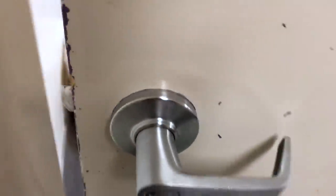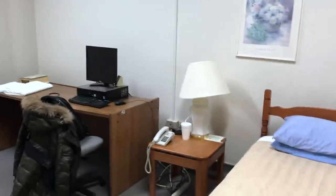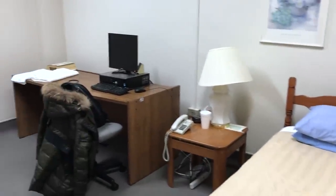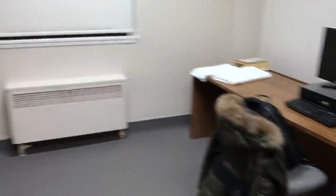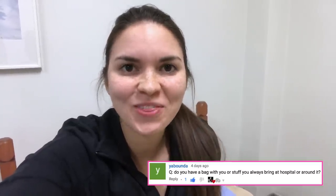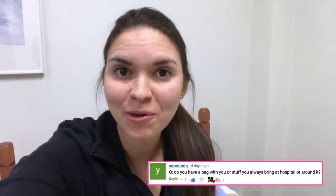Here's the call room. Pretty standard room. Got my bed, got a lamp and computer, got my stuff already here from earlier. But before I head to sleep, I just want to share this week's featured question, which is: what do I actually carry around with me in my bag? So let me show you.